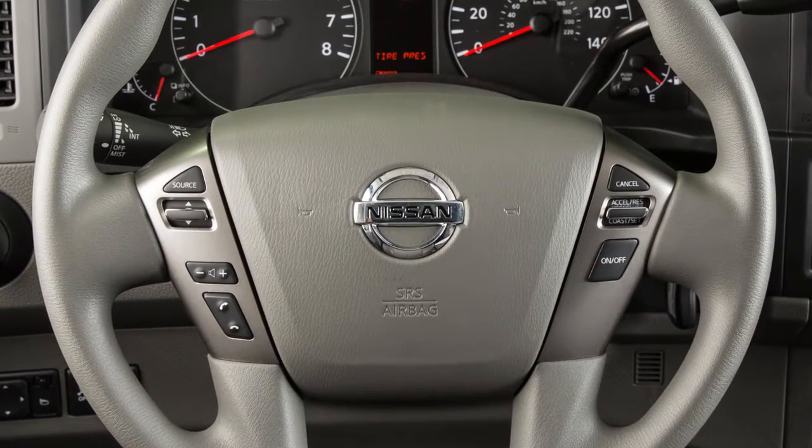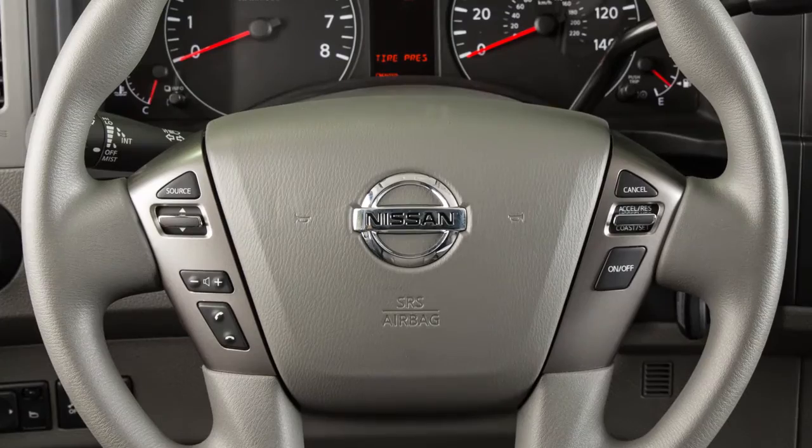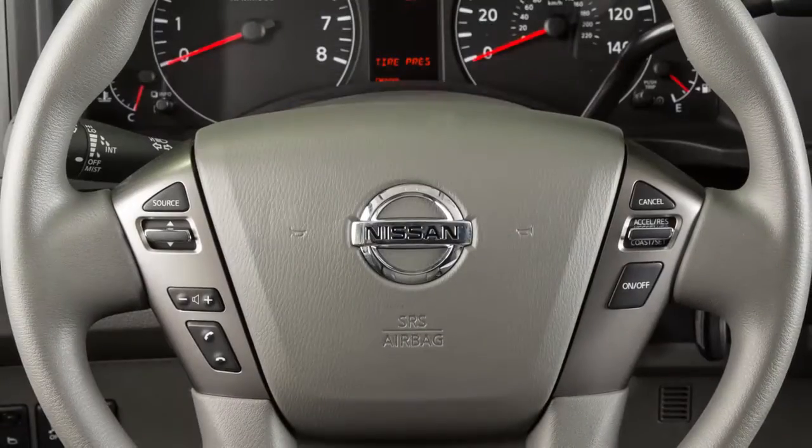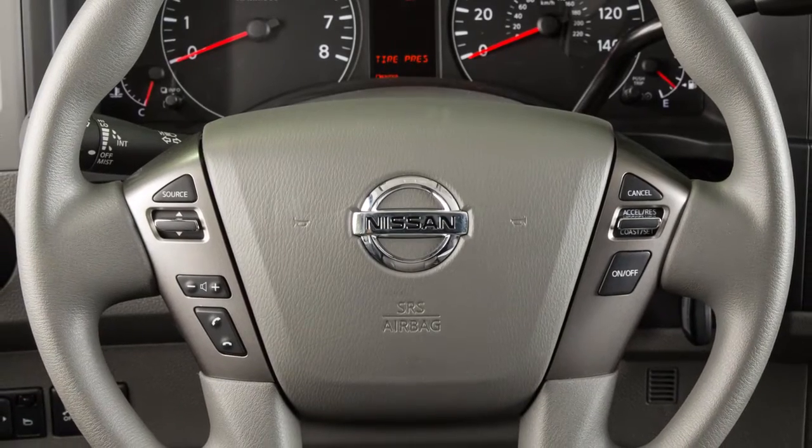When using the voice recognition system, it is possible to skip the system's voice prompts. Press the phone send button on the steering wheel. The system responds with a list of instructions or available commands.